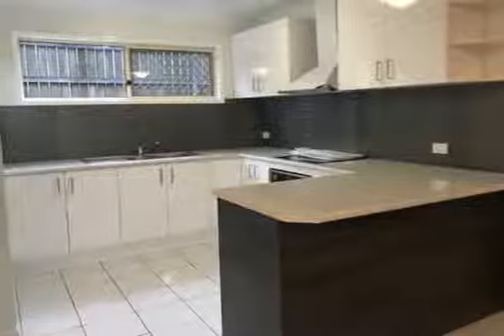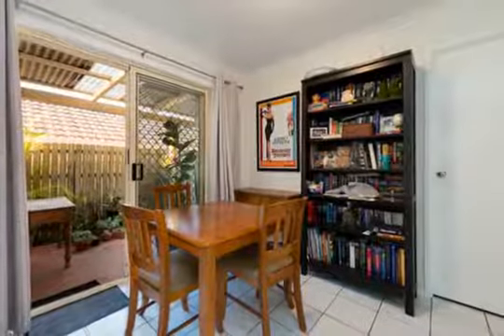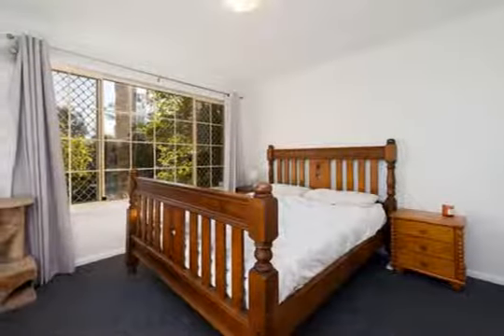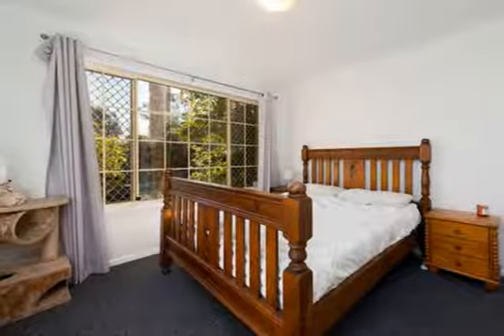The living and dining area are serviced by the beautifully renovated kitchen, offering an abundance of bench space and ample storage cupboards to service the home. Throughout the home are three bedrooms, with the main offering a built-in robe.